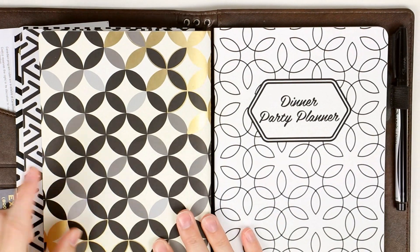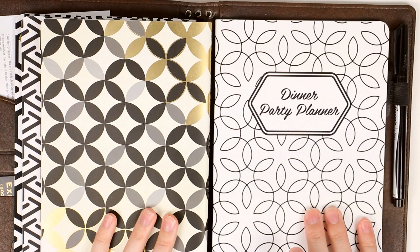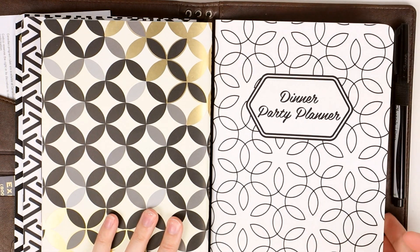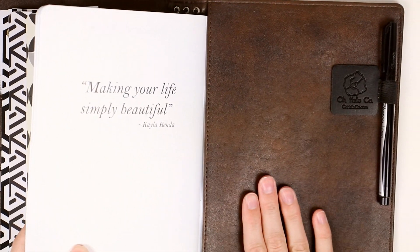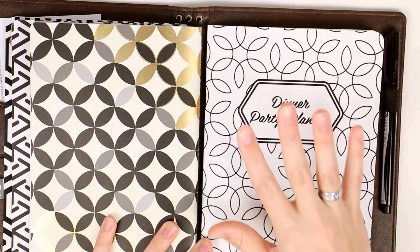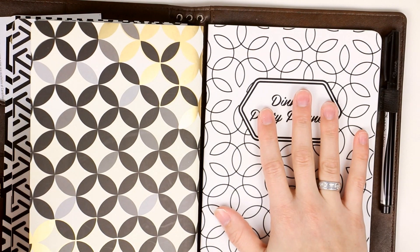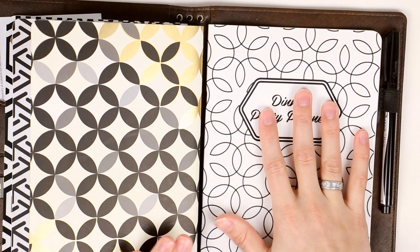The last notebook is the dinner party planner, and I have this slipped in the back pocket of the notebook. We do a lot of dinner parties so I wanted to have something where I could plan out the meals and the event while still being next to my meal planner and my price list.